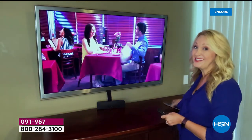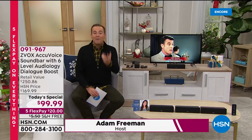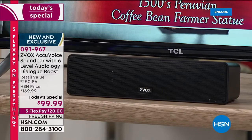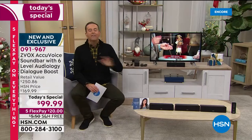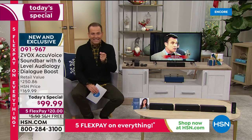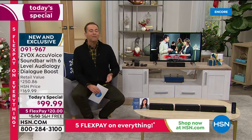You can truly hear the difference that Zvox makes. It really is great sound made simple, brought to us by an amazing team of pioneers and entrepreneurs in the world of TV sound. They have reinvented the way we think about sound on our televisions. Zvox is number one on HSN, and today, as we gear up for Black Friday specials, this is the lowest price ever on a Zvox soundbar — we are under $100, $99.99, with five flex pay and free shipping.